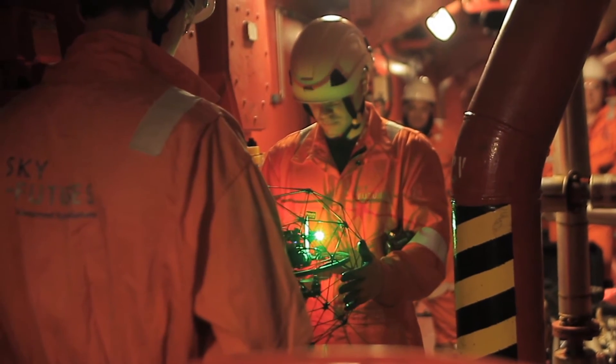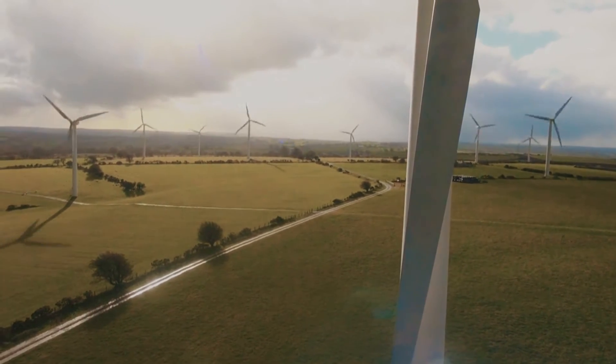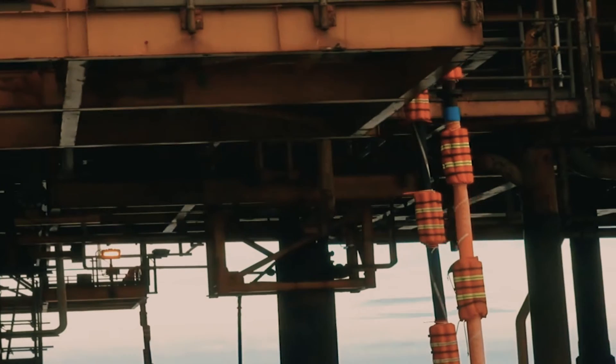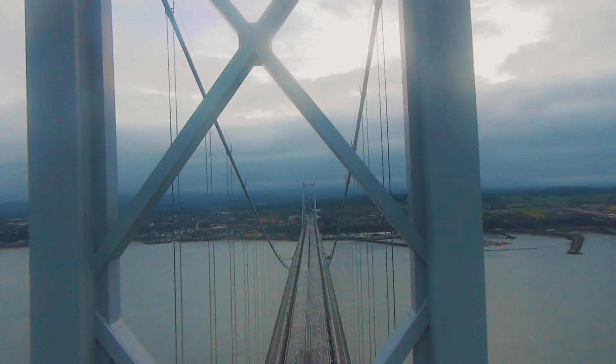At Sky Futures, we have pioneered technology and practice to utilize drones in some of the most demanding industrial environments. Our tech has saved our clients millions in man-hours and repair costs, and reduced their risk exposures by removing the manual inspection process.